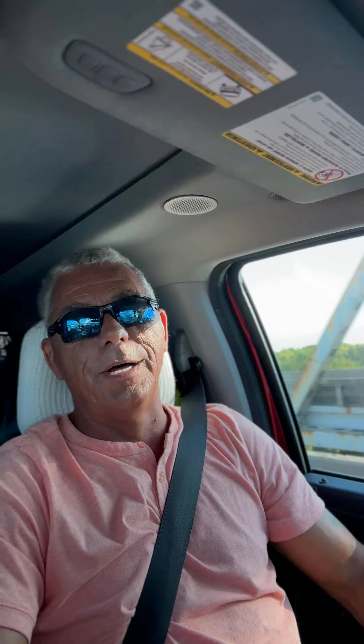Well, hey everybody! I just learned something new — last week I learned something new about my truck that I didn't know, and none of you told me when you saw me in my videos complaining about the sun getting me from the side, back here in the back window where the visor can't block.